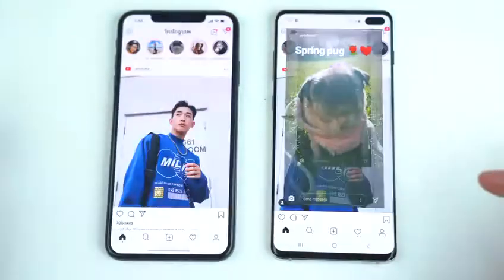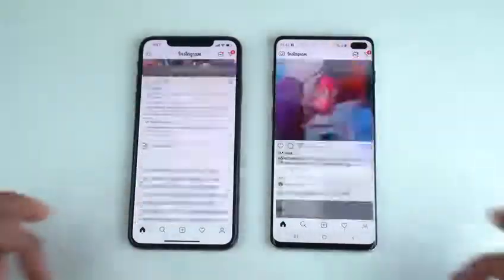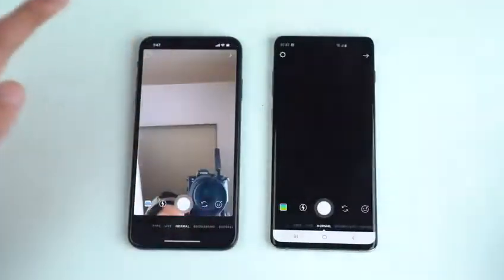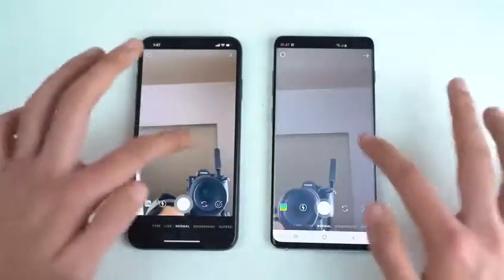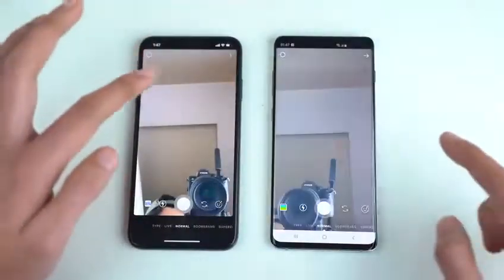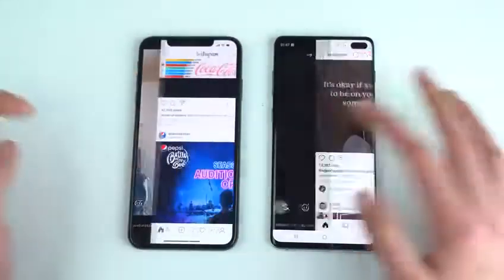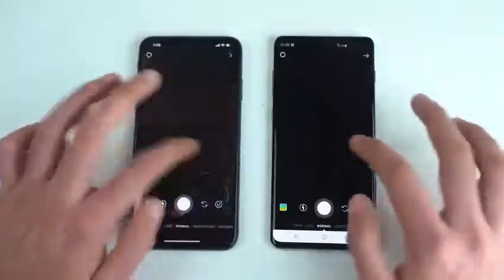Instagram Stories load at about the same speed on both phones. The scrolling test looks very smooth on both phones, no issues whatsoever. For the Instagram camera, the iPhone is quicker — it takes the Galaxy about a split second longer to open the camera. Social media apps are really well optimized for the iPhone, so that's a quick difference there.